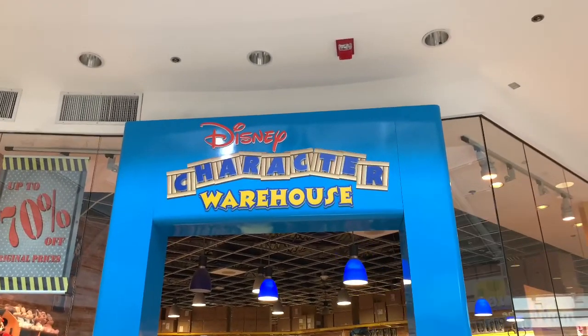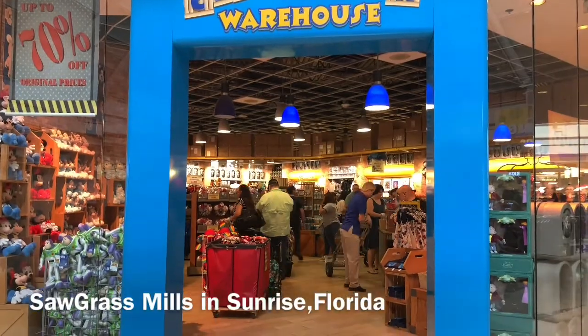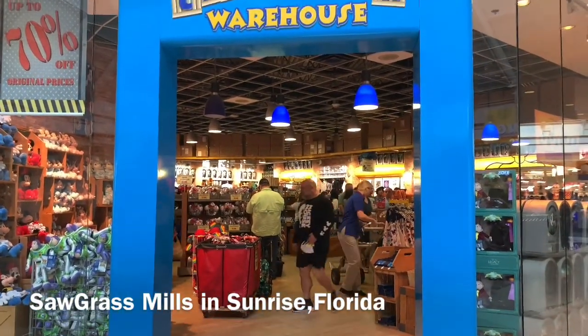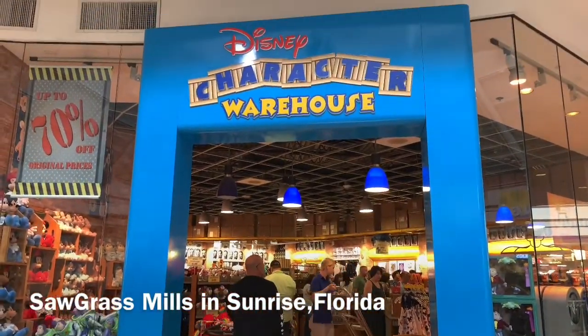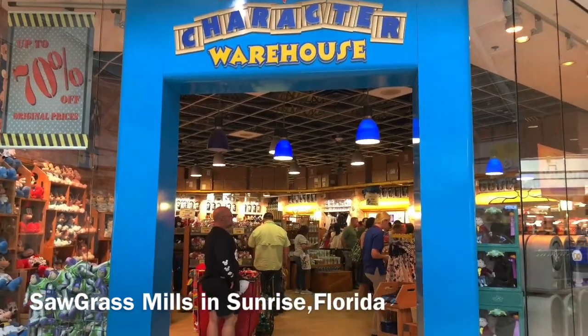Good morning everybody from the Disney Character Warehouse over at Sawgrass Mills. This is my first time being here, but I've been to the one in Orlando in Vineland. But this is the first time I'm gonna check it out, so let's see what's different and what's new.